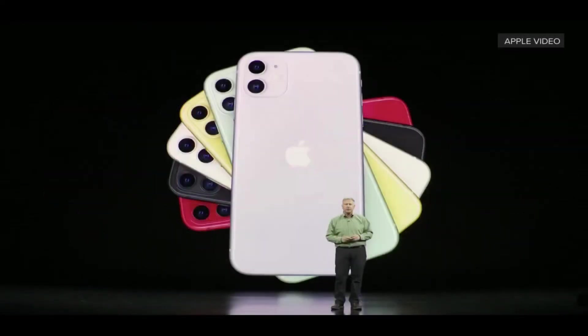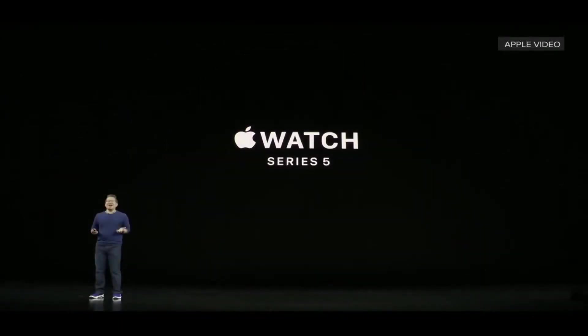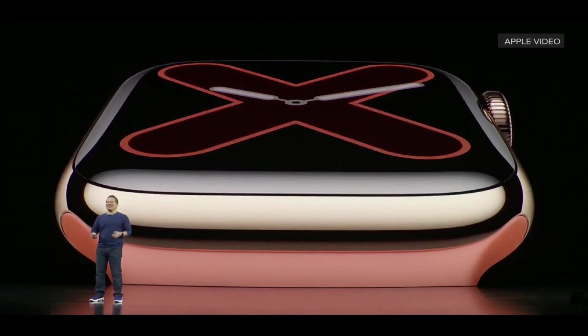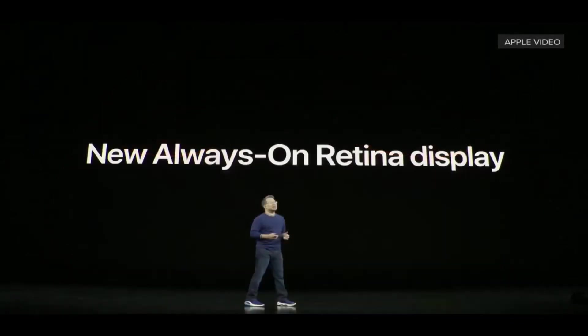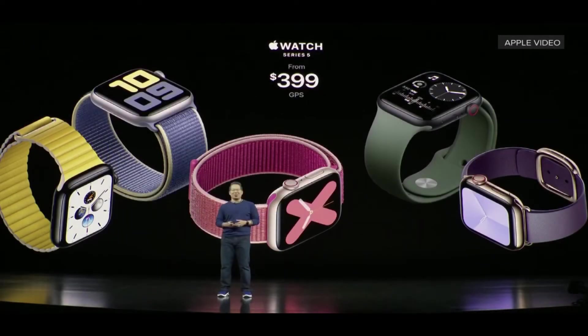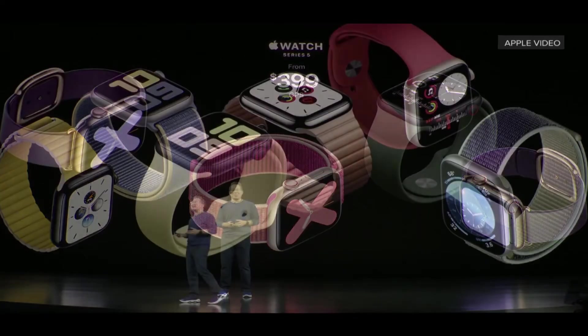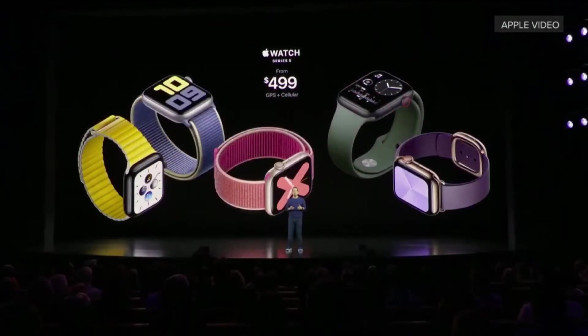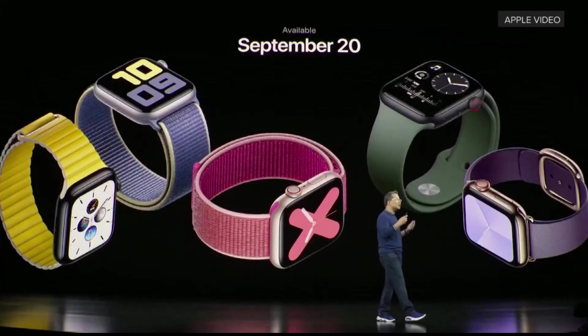One more: brand new Apple Watch Series 5 is coming, and it has my favorite feature — finally introducing the always-on Retina display. Apple Watch Series 5 is available from $399 for the GPS version, and we also got new Apple Watch faces. The GPS plus cellular version is $499, available from September 20.